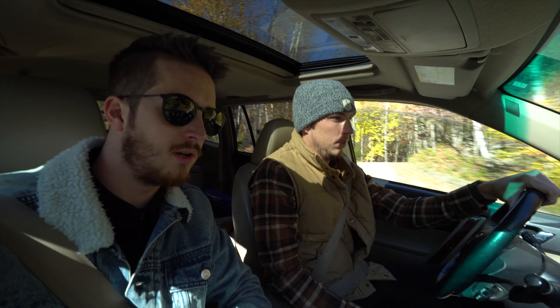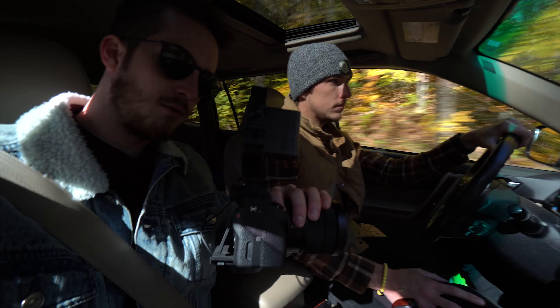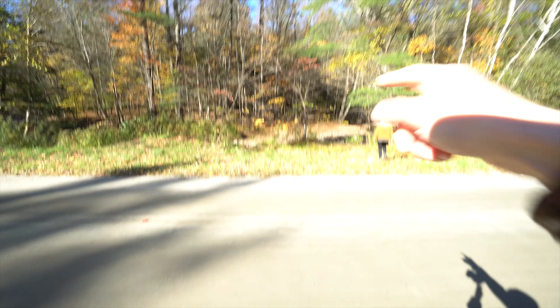Alright, leaving the Trout Club now, off to Smuggler's Notch. Got the drone shots, got a few other shots, we're gonna take this Instagram picture. Content, content, content. Quick pit stop before Smuggler's Notch — we saw a cool creek down there, we're gonna take a look and take some shots down there.